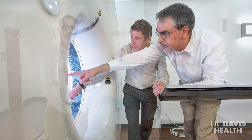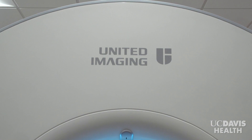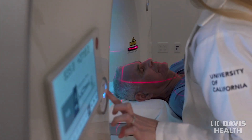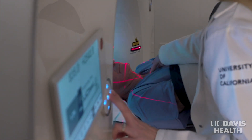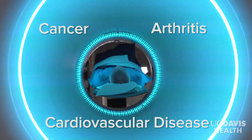Explorer was developed by UC Davis scientists Ramsey Badawi and Simon Cherry and manufactured by United Imaging Healthcare. Here's why it's a game changer in the diagnosis and tracking of many diseases, including cancer, arthritis, and cardiovascular disease.